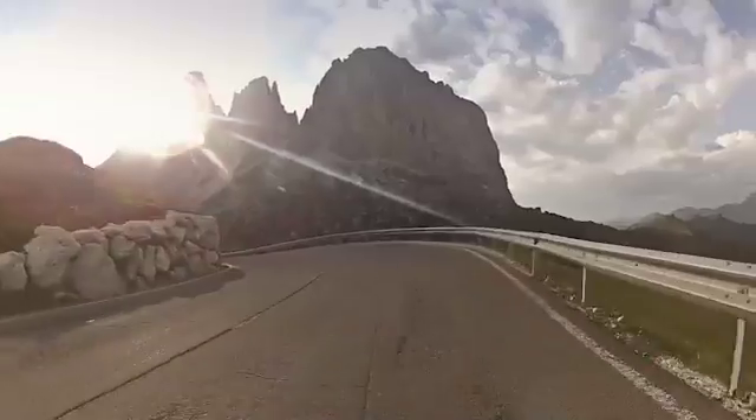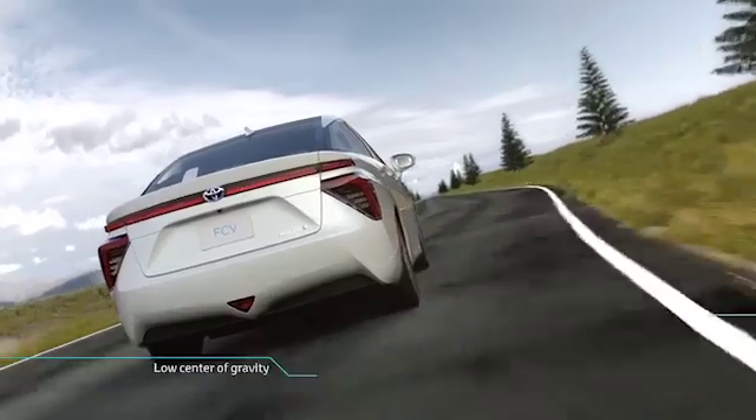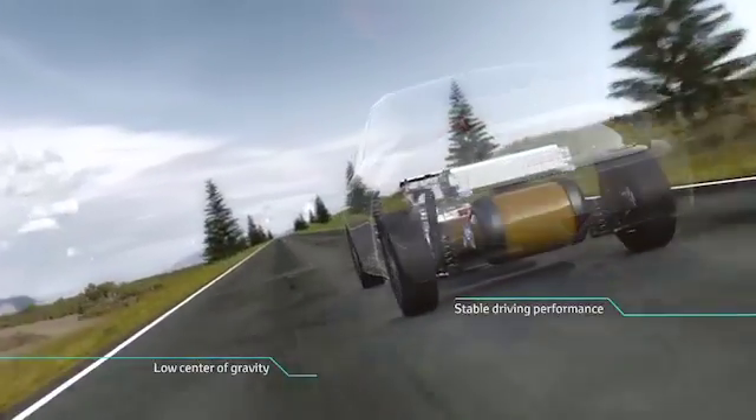The FCV's mechanical units are along the floor, creating a low center of gravity and extremely stable driving and handling.